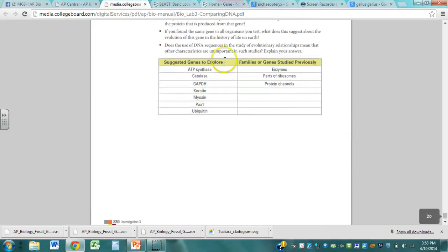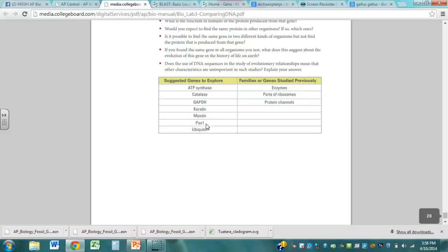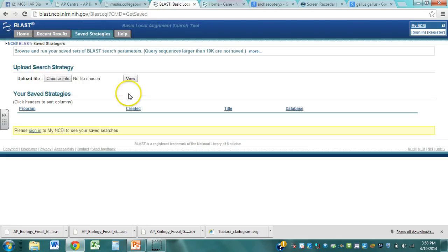Down here at the bottom there's a whole list of different types of genes to explore. You can do any of these or ones on your own. You can look up conditions, you can look up animals that have a specific type of gene for the pigmentation of their skin or feathers, etc. It's pretty much wide open to you. This BLAST series will have a database for pretty much all of them. But we can't just type in 'myosin' on the BLAST thing — we actually have to have a DNA sequence.